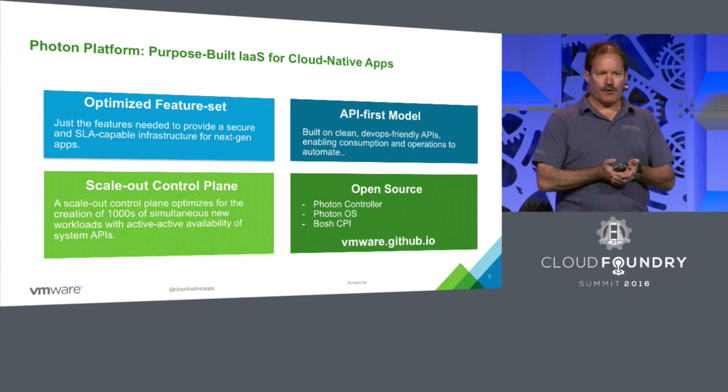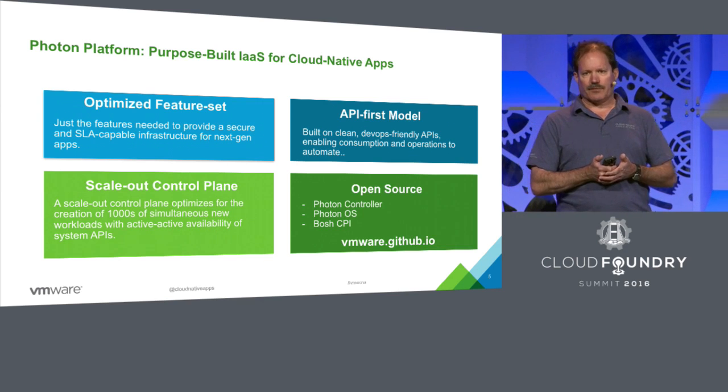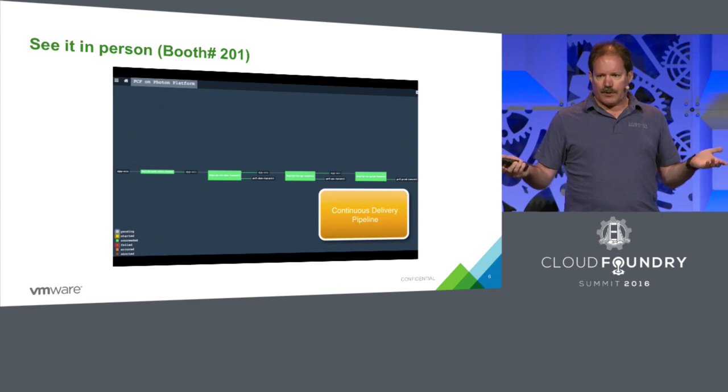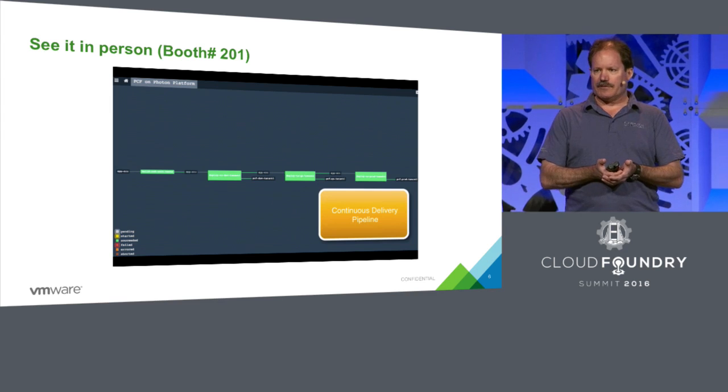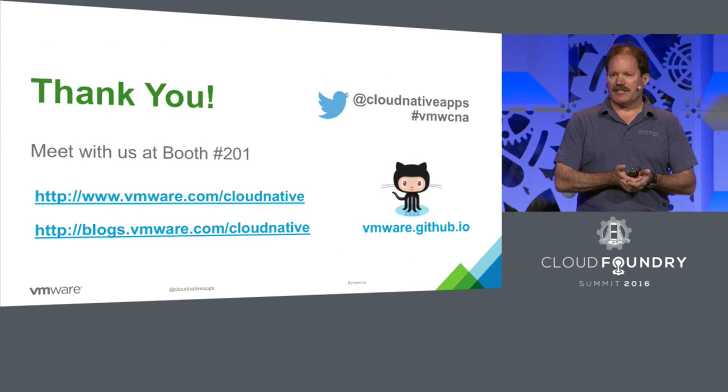VMware loves open source. We like giving back to the community, so we have some of those components available. If people haven't seen it in action, please visit our booth. We'd be happy to give you a demo after this session. Thank you.